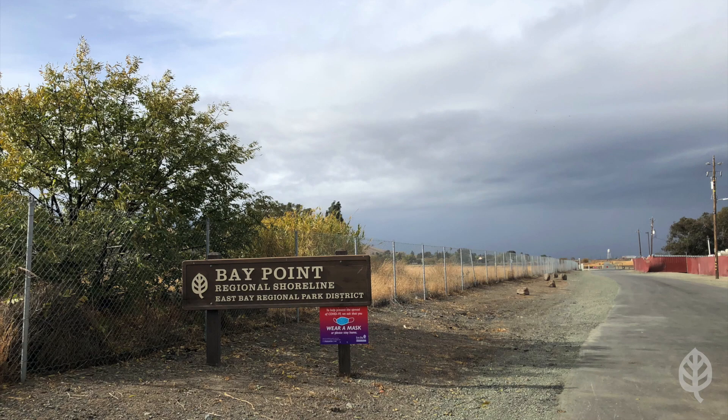Hello, I'm Katie Hornbeck, grants manager from the East Bay Regional Park District, and I'm going to show you around our recently completed restoration site at Bay Point Regional Shoreline.